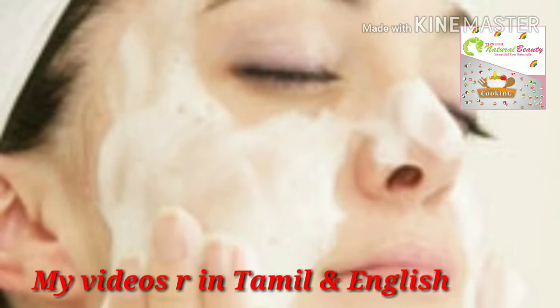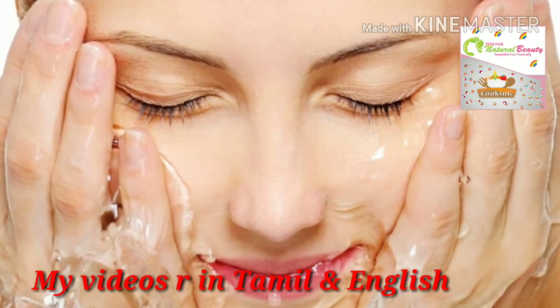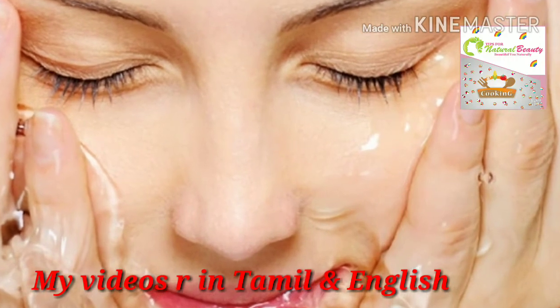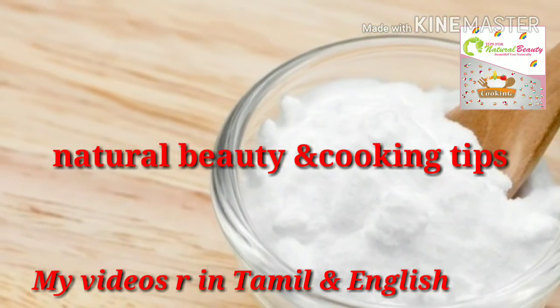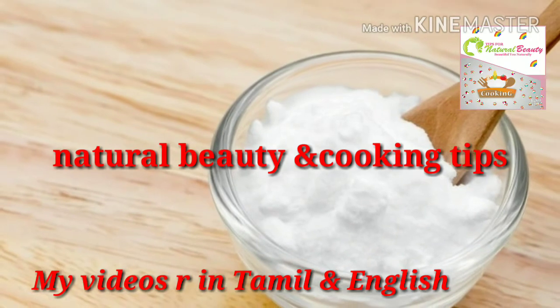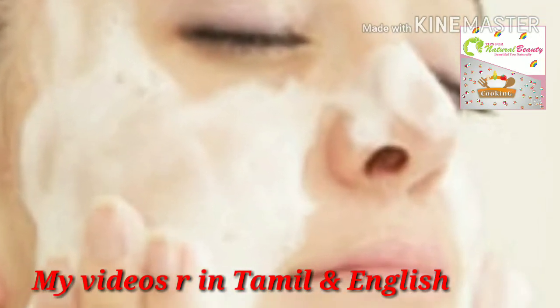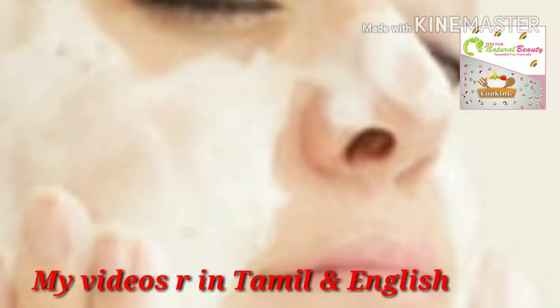The fourth step is to wash your face with warm water. The fifth step is to massage your face with ice cubes — better to wrap the ice cubes in a clean cotton cloth — and massage your face for 5 to 15 minutes to prevent open pores.